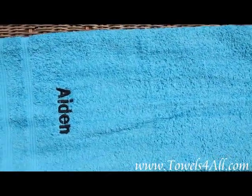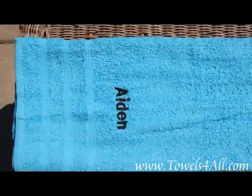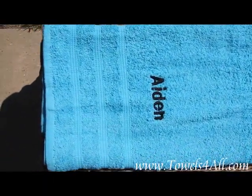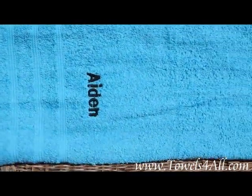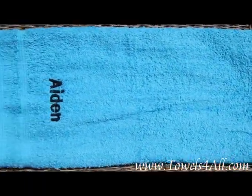I wanted to show you the colored bath towel up close. I just had an order for a blue one and they asked for black thread with block letters of Aiden to be put on there. I do have it folded as you would see it hanging in the bathroom.